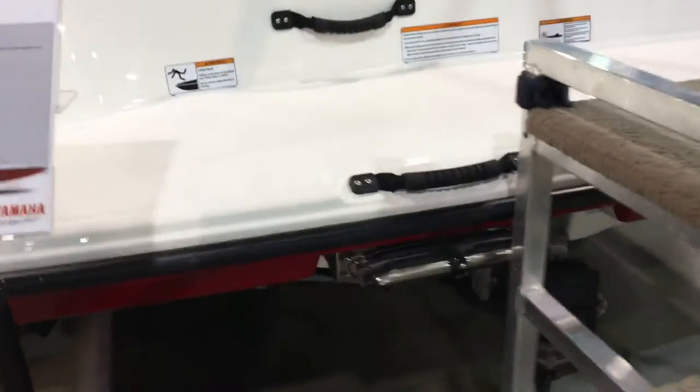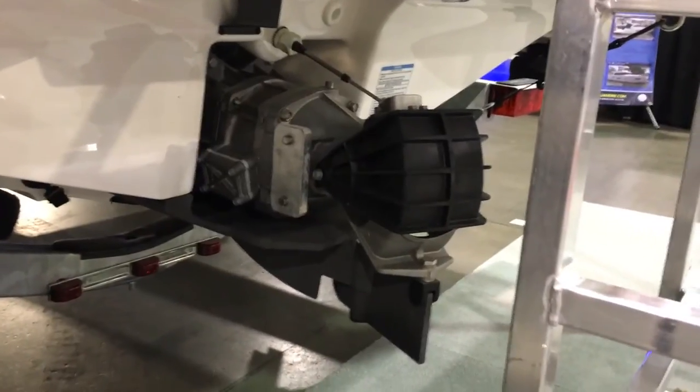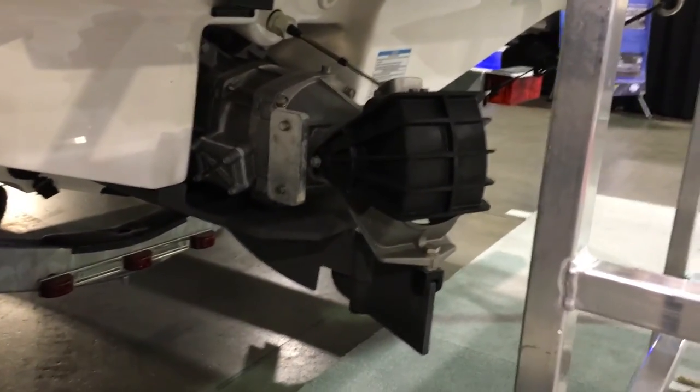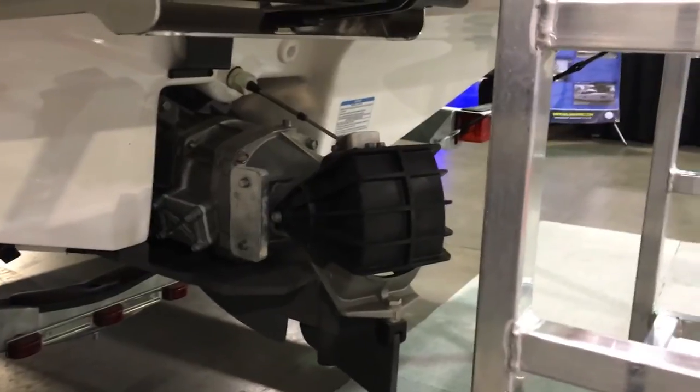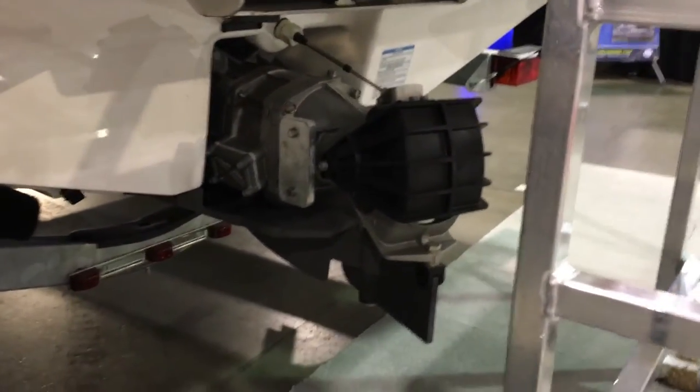Take a look down here at the drive. You can see your boarding ladder integrated into the swim platform. With the drive, you can see that jet drive — there's no propeller, there's no prop. And there's also that little rudder system. That's a new addition that really makes these boats easy to maneuver and easy to handle.